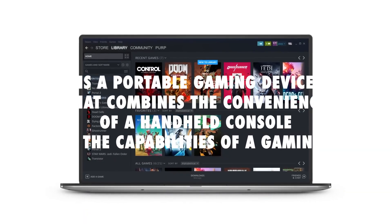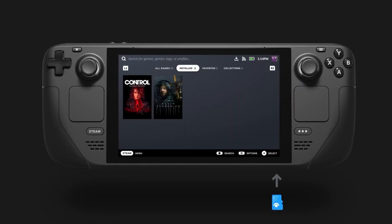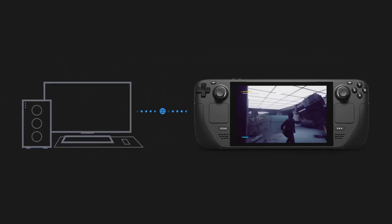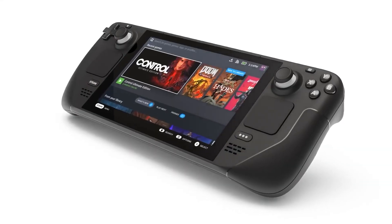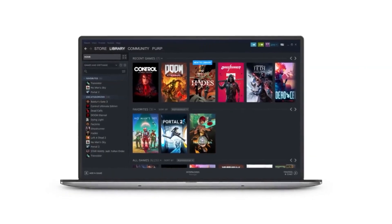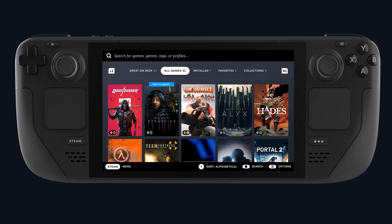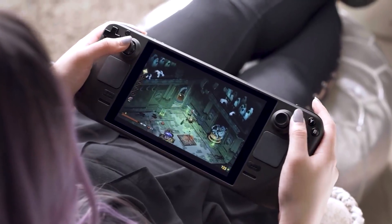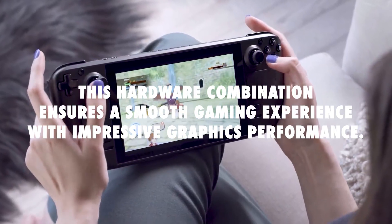The Steam Deck is a portable gaming device that combines the convenience of a handheld console with the capabilities of a gaming PC. It's designed to run your entire Steam library, offering access to thousands of games, from AAA titles to indie gems. The device features a 7-inch touchscreen display, complete with a custom AMD APU, giving it the necessary horsepower to run demanding games smoothly. At the heart of the Steam Deck is a custom AMD APU with a Zen 2 processor featuring 4 CPU cores and 8 threads, along with an RDNA 2 GPU with 8 compute units.